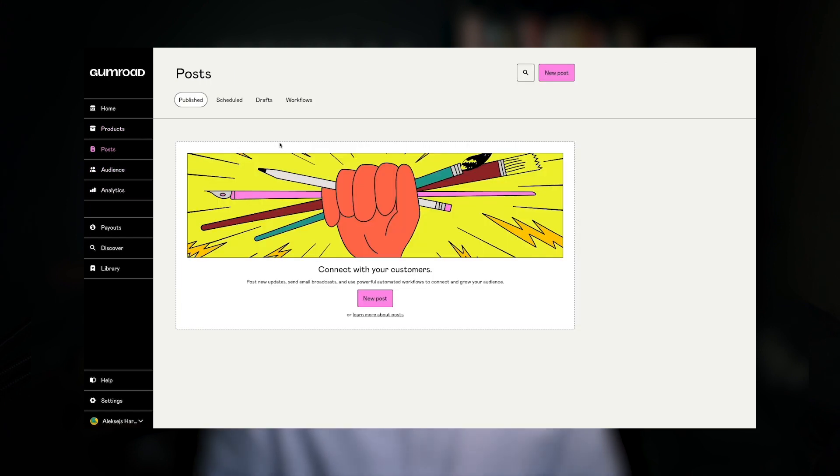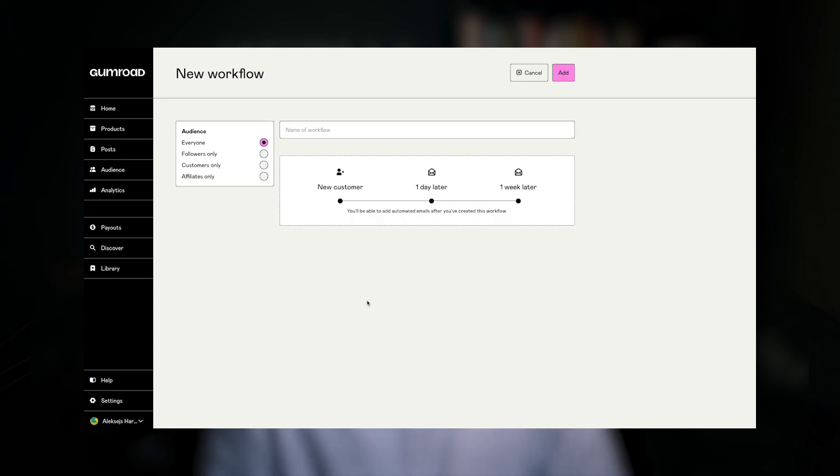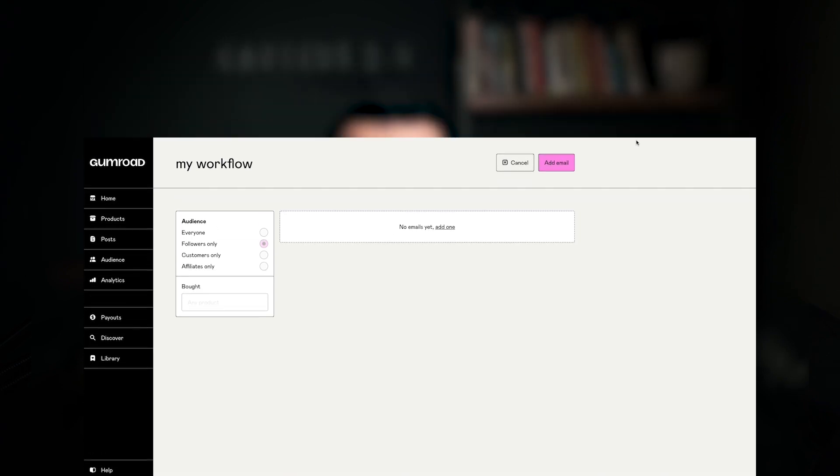The only somewhat helpful feature is a free built-in marketing service called Workflows. With its help, you can create or import an email list and send automated emails to your customers. While Gumroad Workflows is pretty limited in functionality, it can still be pretty useful for running email marketing campaigns. And even though you can sell courses with Gumroad in the form of digital downloads, there's no such thing as a native course builder.